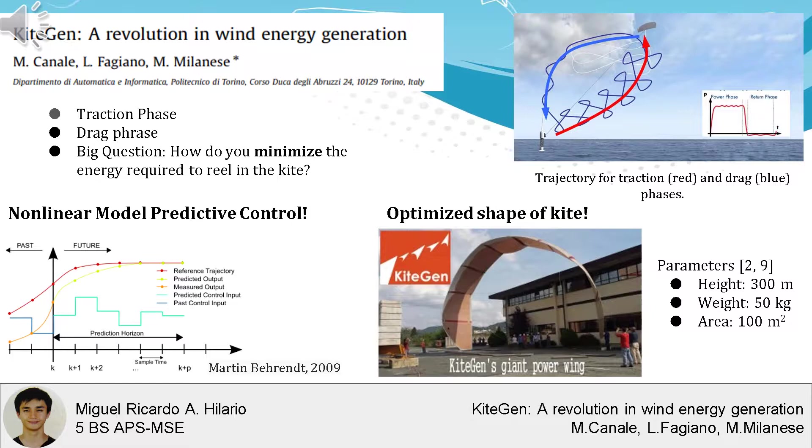The big question is: how do you minimize the energy needed to pull the kite back for a traction phase? A non-linear model predictive control is used to guide the kite back while minimizing the energy spent. For each time step, the algorithm calculates a control move that sets the kite onto a more favorable flight path, altering the kite path by pulling on tethers anchored along the kite.